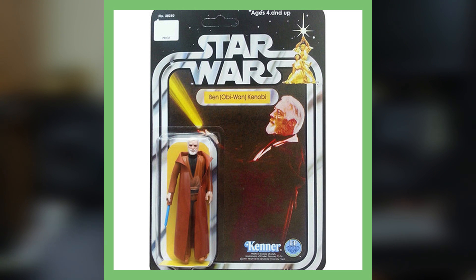Next up is the Obi-Wan Kenobi with the double telescoping lightsaber. This is another rare figure from 1978 and has an estimated value of up to six thousand dollars. Wouldn't you like to find one of these at a yard sale? Six thousand dollars is the high-end value, guys — that's for one in packaging in pristine condition. If it's just the loose figure, it's obviously going to be worth a lot less.